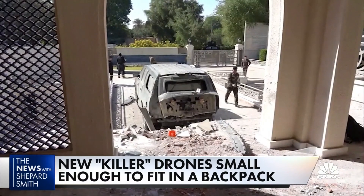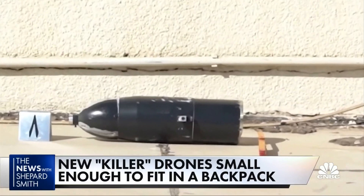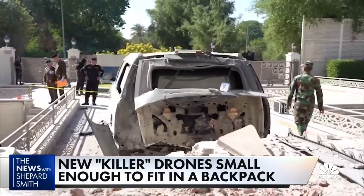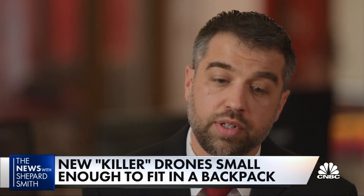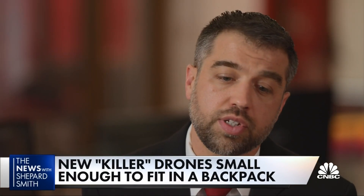Iranian-backed militias have used similar drones to attack American bases in Iraq and to target the Iraqi prime minister. The U.S. is definitely vulnerable to drone attack today. We need better defenses, and we need them urgently for U.S. troops overseas.